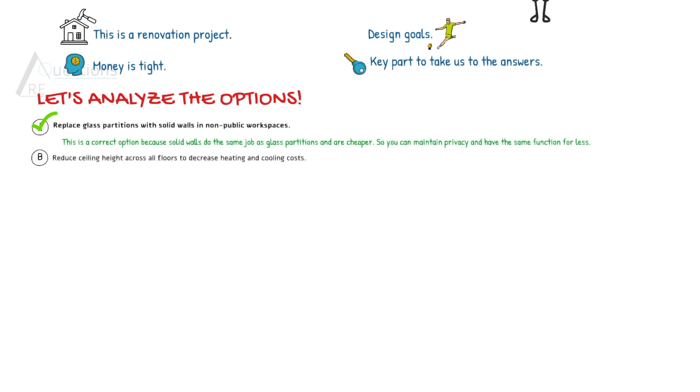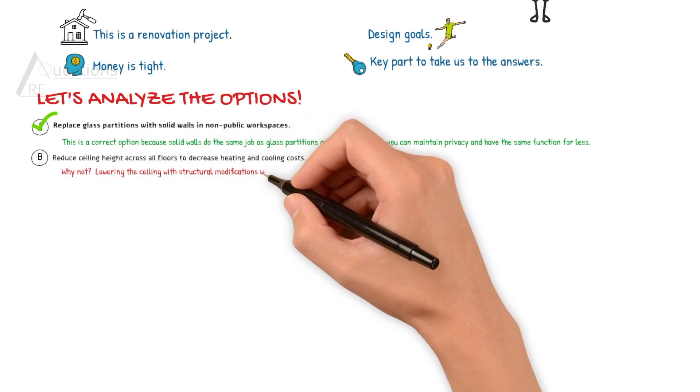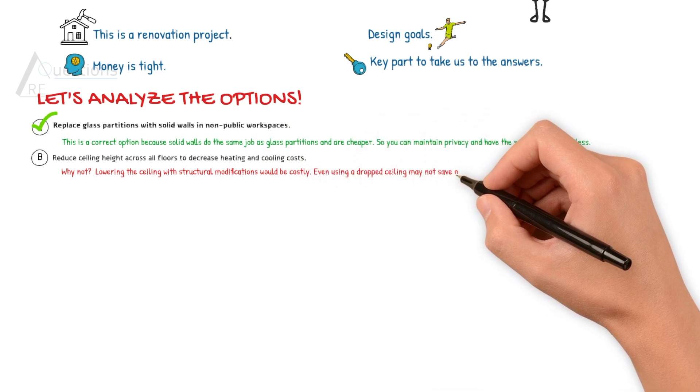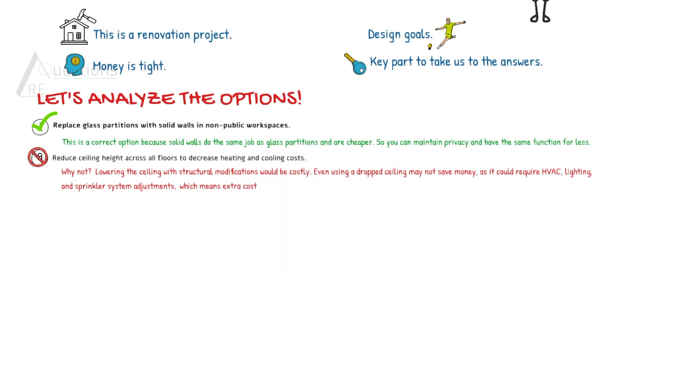Option B says reduce ceiling height across all floors to decrease heating and cooling costs. Lowering the ceiling with structural modification would be costly. Even though you use a drop ceiling to reduce the ceiling height, you need to readjust the HVAC, the lighting, and the sprinkler system, which means extra cost.